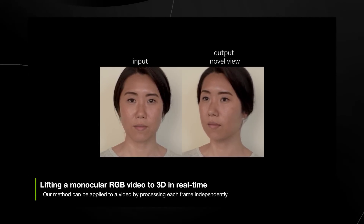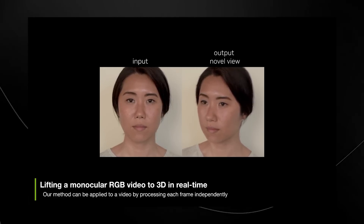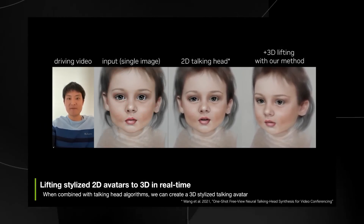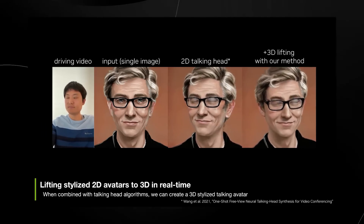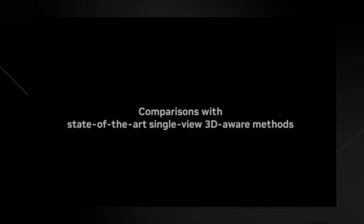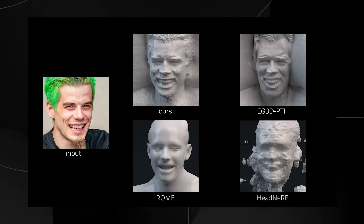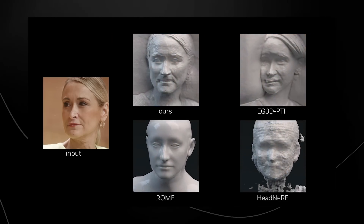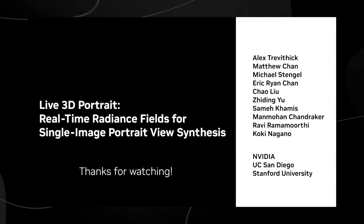In real time you can see different effects: given an input compared to the output novel view, you get a completely different angle on what the speaker is doing. With a driving video and a single input image, you get both a 2D talking head and a 3D lifting using their method. Comparing Nvidia's result at the top left against others, Nvidia's is far more accurate with far more detail — clearly superior to anything else currently being developed.